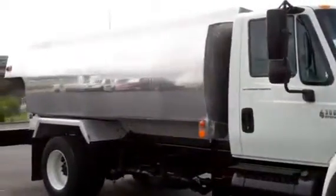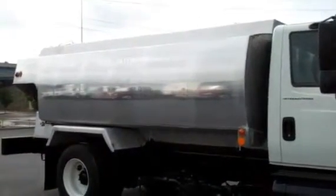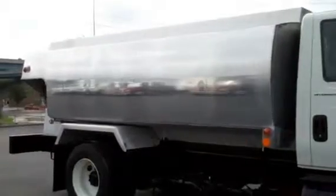The tank is a 1989 Tech Weld, 2700-gallon four-compartment aluminum tank. Compartment sizes are 550, 550, 800, and 800. It's a MC306.